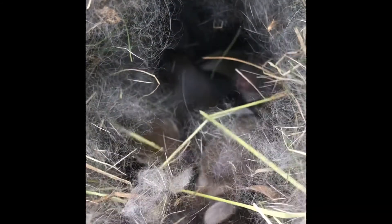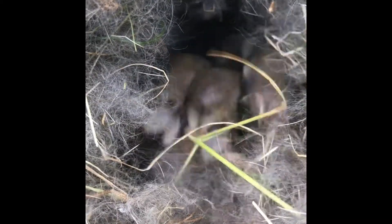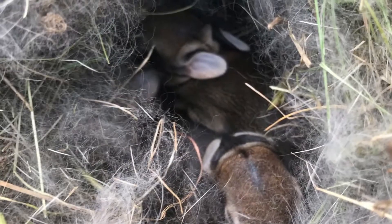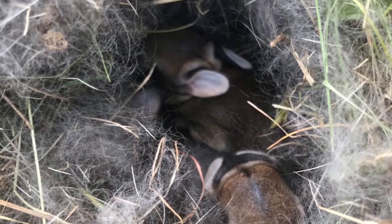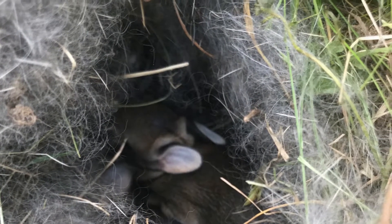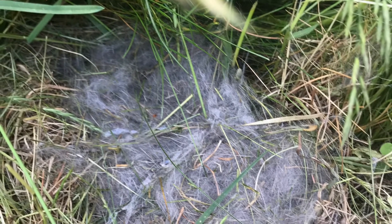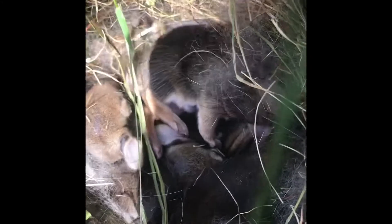There have been cottontails running all over the yard for two summers now, but this is new. Here's what they look like in the little nest. And as you can see, the mom — who is a great mom named Thumper — covered them up every time she was done feeding them. Mom rabbits come and feed at sunset and at sunrise to make sure that no one sees them. They keep them covered during the day and do not stay with their babies during the day.